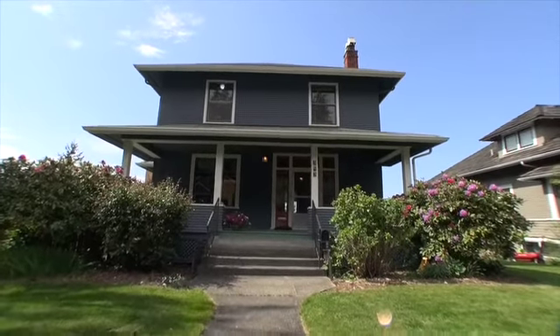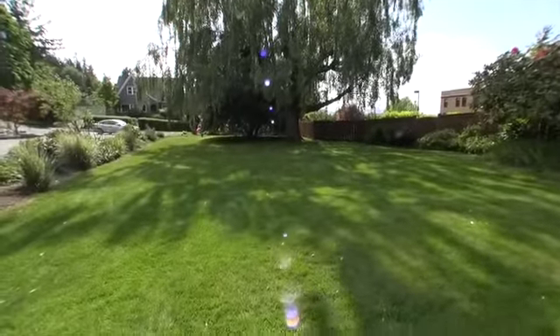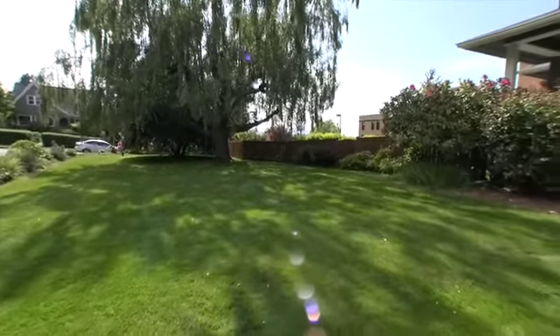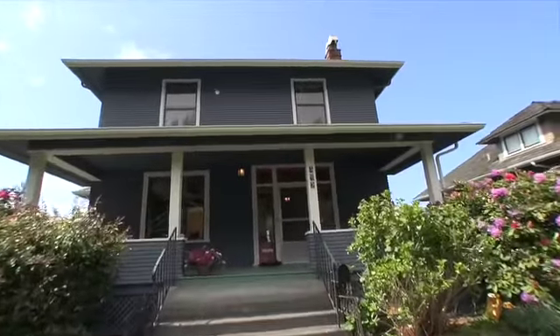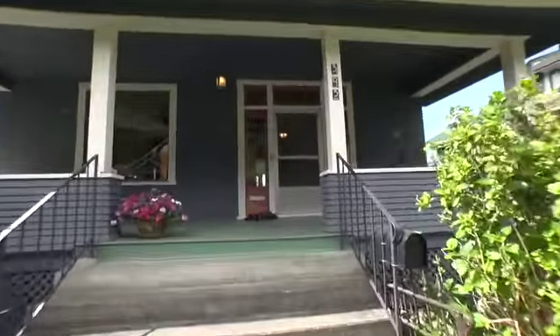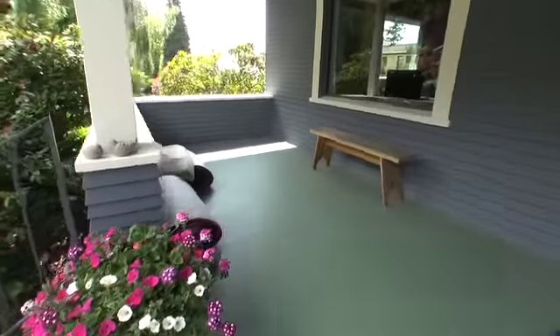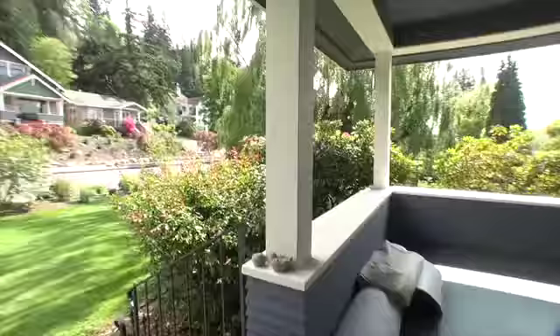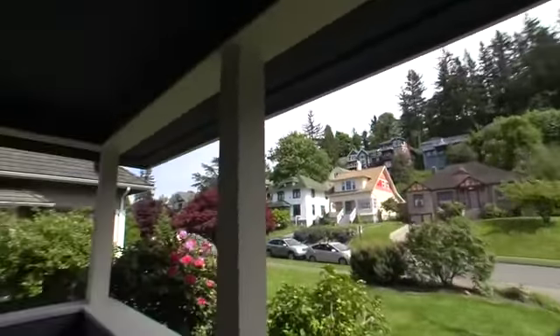Here we are at 305 North Forest Street. It is a double lot with a huge side yard, and over that fence is another big yard. I believe it was built in 1910. It's just had a brand new sewer put on — $8,000. Nice porch, kind of looks across the street at some nice houses, and we'll go inside here.